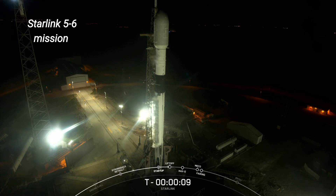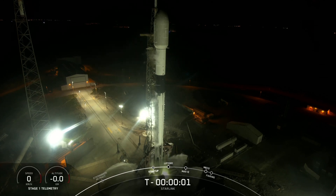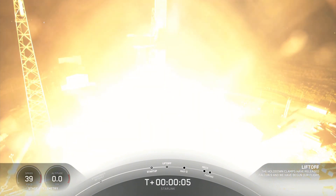2 minus 10, 9, 8, 7, 6, 5, 4, 3, 2, 1, ignition, and liftoff of Starlink 5-6. Go Starlink, go Falcon.